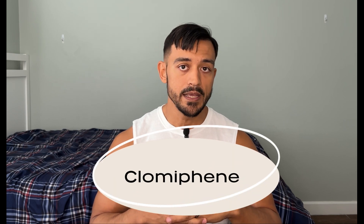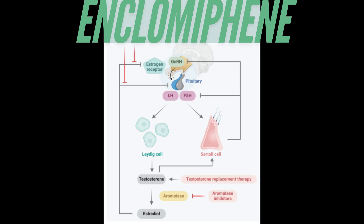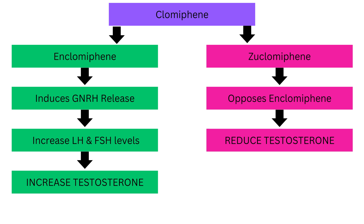It is based off of another drug called Clomiphene. Clomiphene itself has been used for many years for fertility, and for guys who do steroids, they use it in post-cycle therapy because it helps the pituitary gland signal the gonads to create more testosterone. Clomiphene breaks down in the body into Zuclomiphene and Enclomiphene.